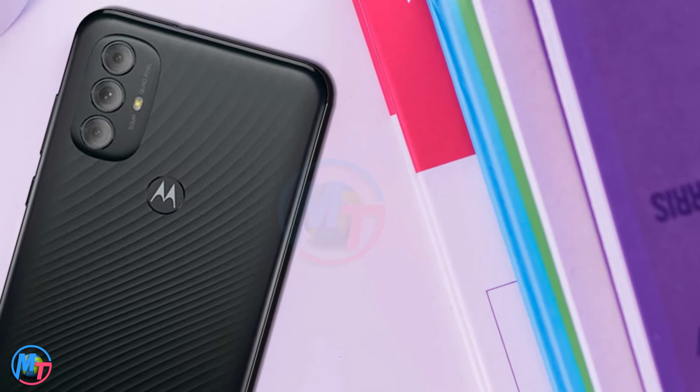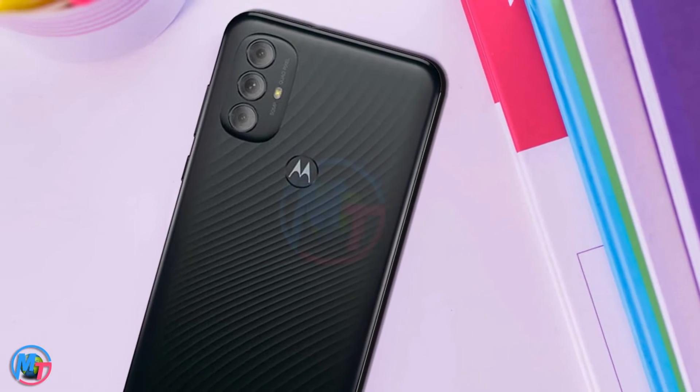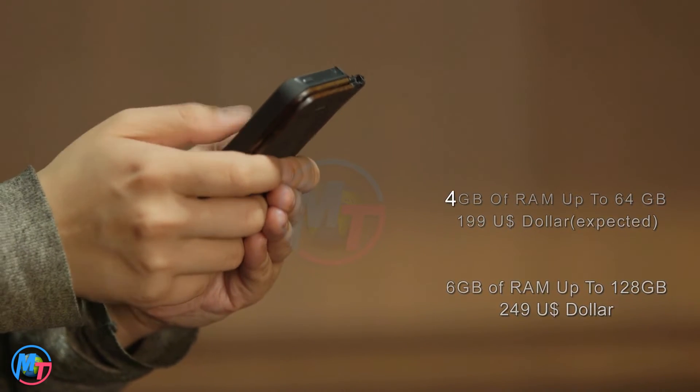The battery of this phone is high capacity — a 5000mAh non-removable Li-Po battery with 10W fast charging.